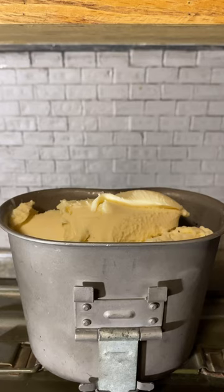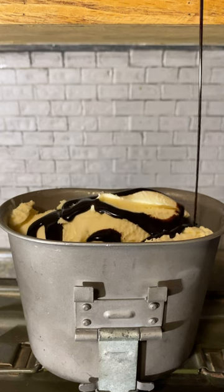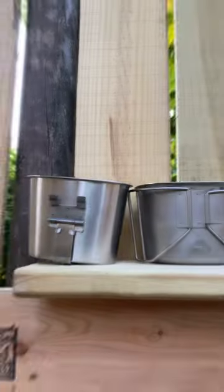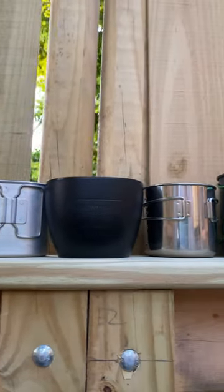Did you know during World War II, the United States had floating ice cream factories in the Pacific so they could serve fresh frozen treats to the troops? They could make 500 gallons a shift. While we couldn't confirm how the ice cream was served, there's a good chance the troops ate out of their canteen cups similar to these.